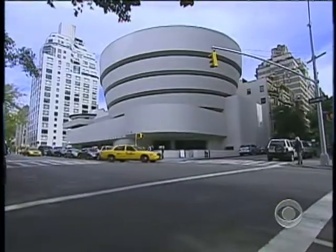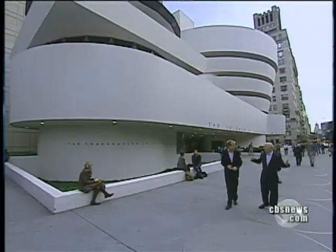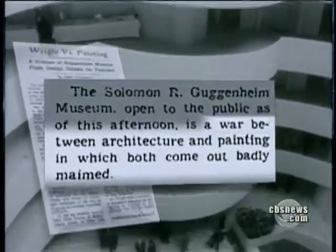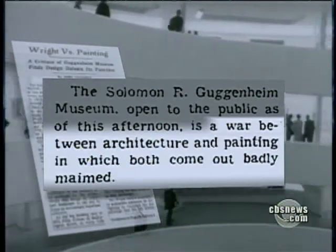New York is usually a follower, not a leader in stuff like this. And suddenly New York has the most radical building in the world. Back then, the New York Times called it a war between architecture and painting, in which both came out badly maimed.